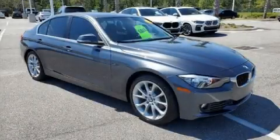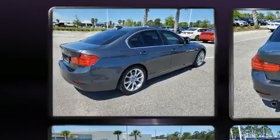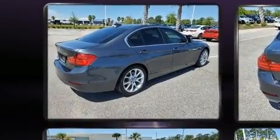You can expect a lot from the 2015 BMW 320i. This four-door, five-passenger sedan still has less than 45,000 miles.